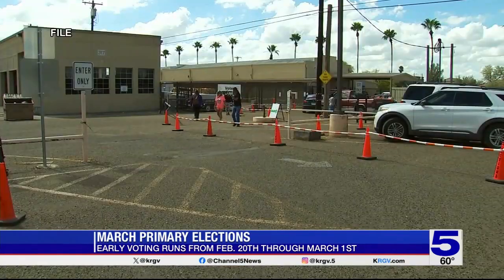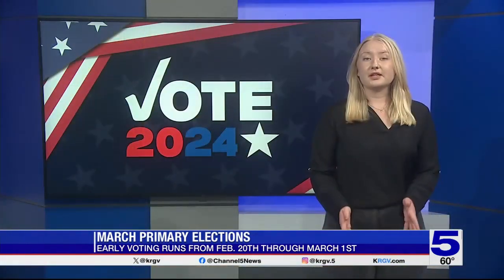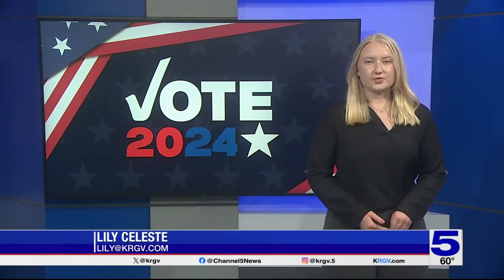Early voting starts tomorrow and runs through March 1st. Election day is March 5th. If you live in Hidalgo County you can vote anywhere in the county, but if you live in Cameron, Starr, or Willacy counties you have a specific voting location. You can find it on our website krgv.com. In the studio, Lily Celeste, Channel 5 News at 10.